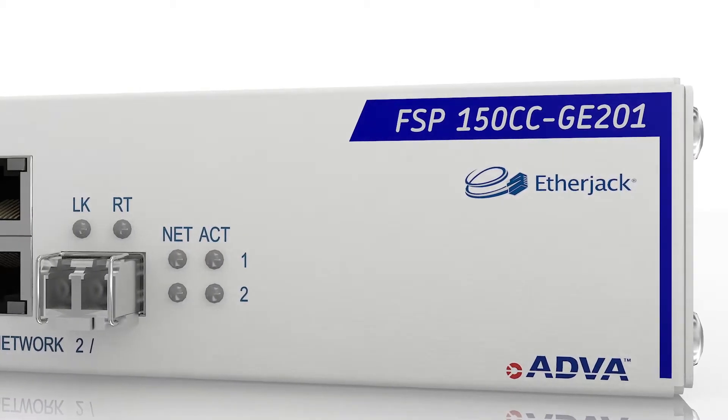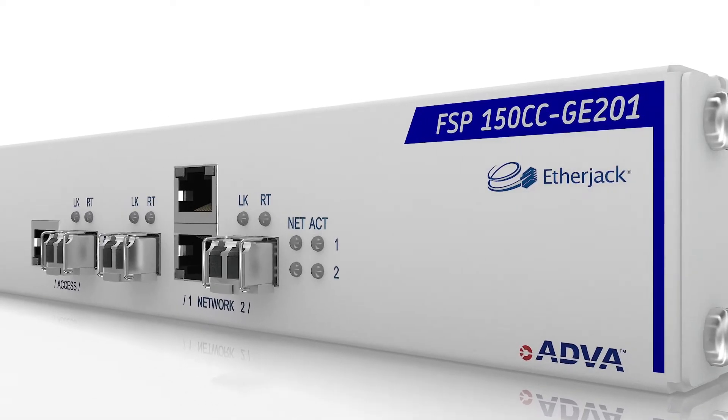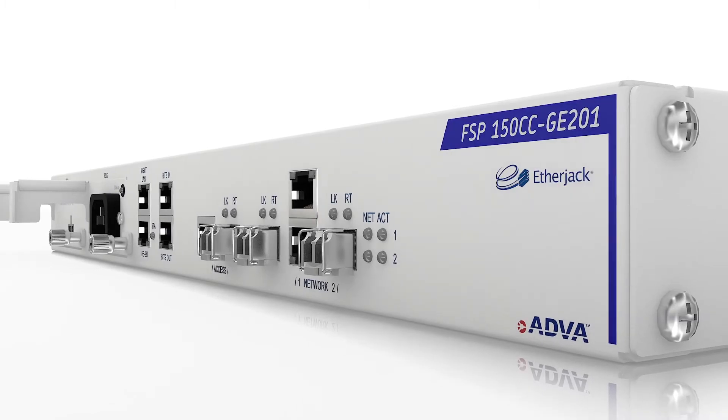What's more, this device includes EtherJack and SyncJack technology for service monitoring and timing distribution, rapidly opening up new revenue opportunities for the delivery of SLA-based services.